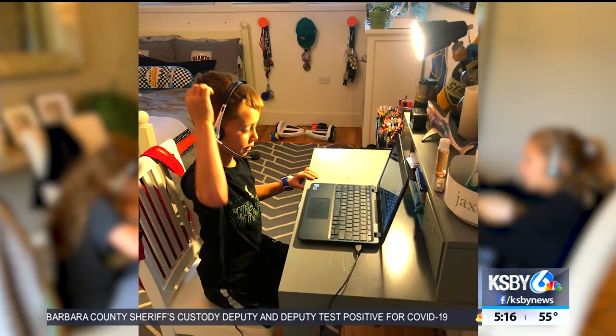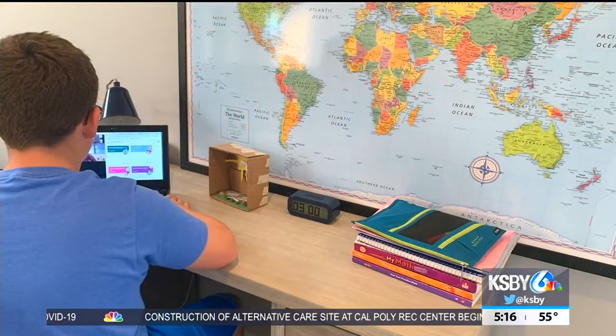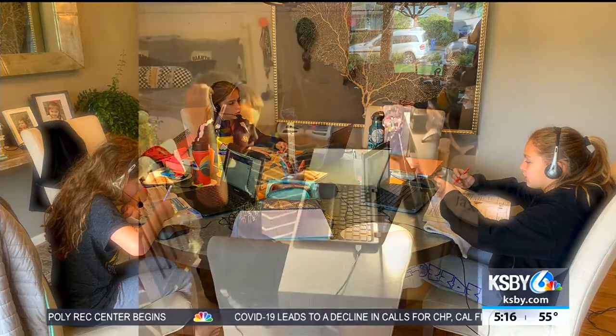For most students at Old Mission School, learning in the classroom is done on a Google Chromebook and one-on-one with the teacher. Now that kids have to learn from home, Megan O'Carroll says not much has changed for her two kids. She says the transition from learning inside the classroom to learning at home has been seamless.